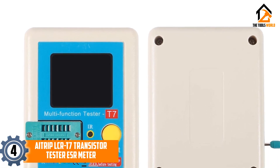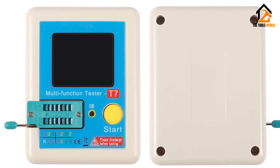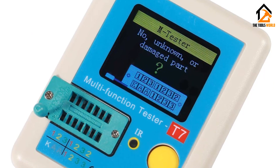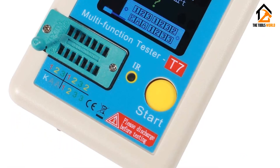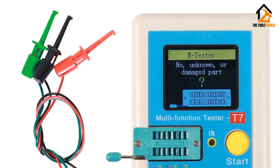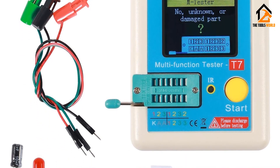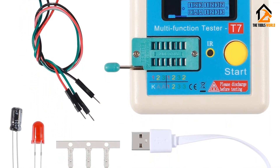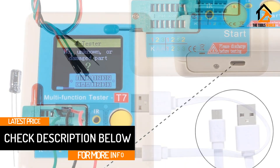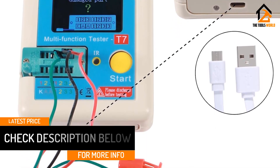Moving on at number four, we have the Atrip LCRT7 transistor tester ESR meter. Atrip may not offer the most powerful or feature-rich ESR meters on the market, but it still offers pretty great options. Almost all ESR meters offered by it come as a bundle that includes various handy accessories for working on electrical circuits. This Atrip LCRT7 ESR meter includes a wide range of accessories like components, wires, testing equipment, charging cable, and much more. It features a fairly large LCD display at the front.